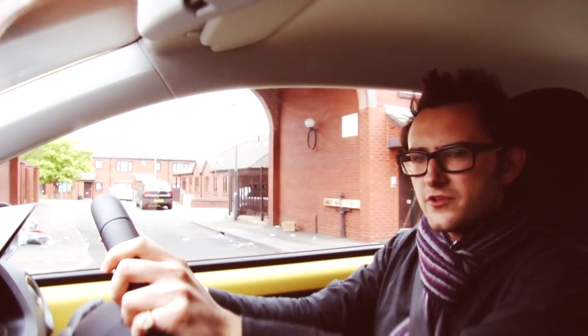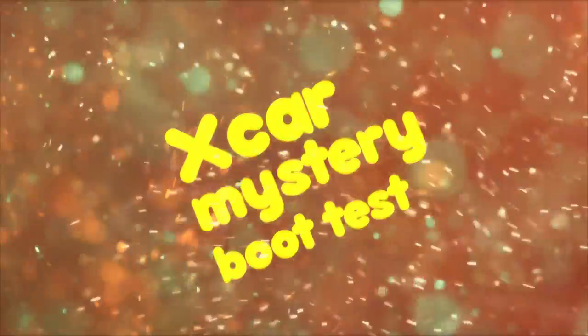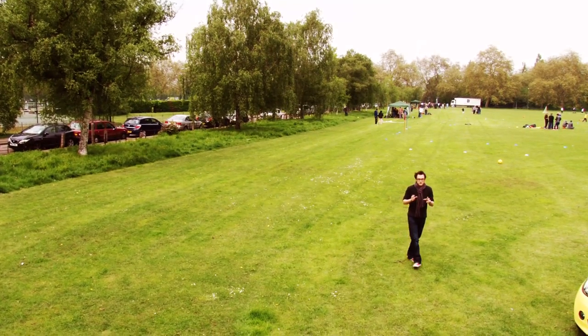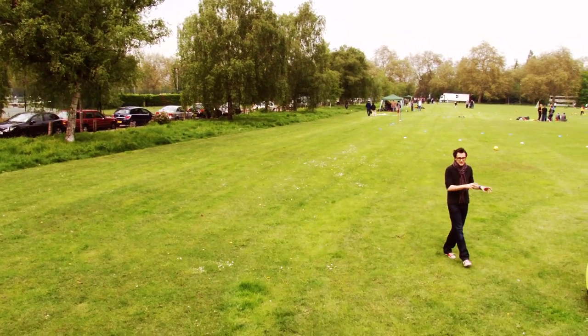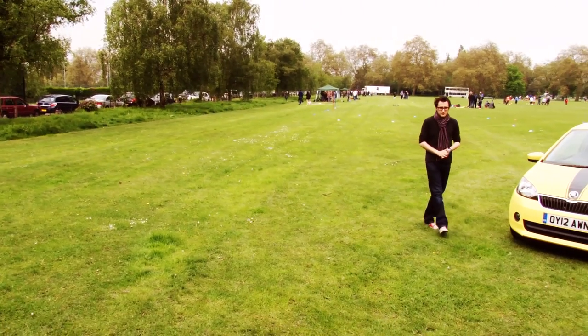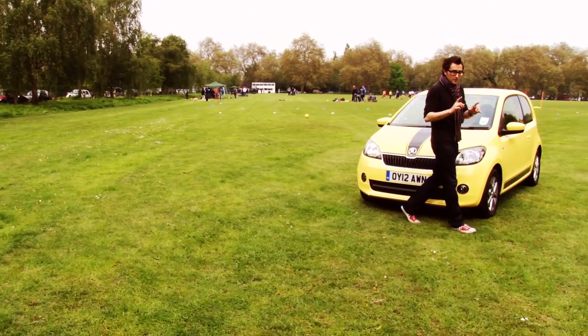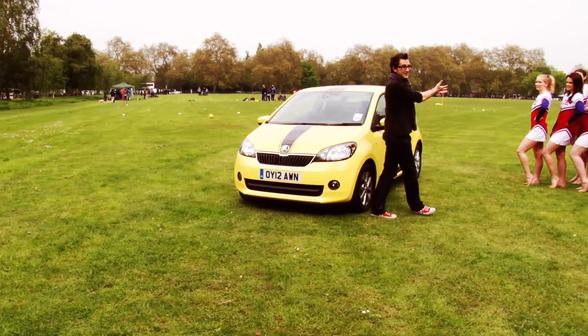So I've come up with an idea — a new way of measuring boot space. We've come from Birmingham to London's Clapham Common in the Citigo, and it does have a very impressive 251-litre boot. But a litre is really hard to visualise, so I've come up with a new metric. Cheerleaders!